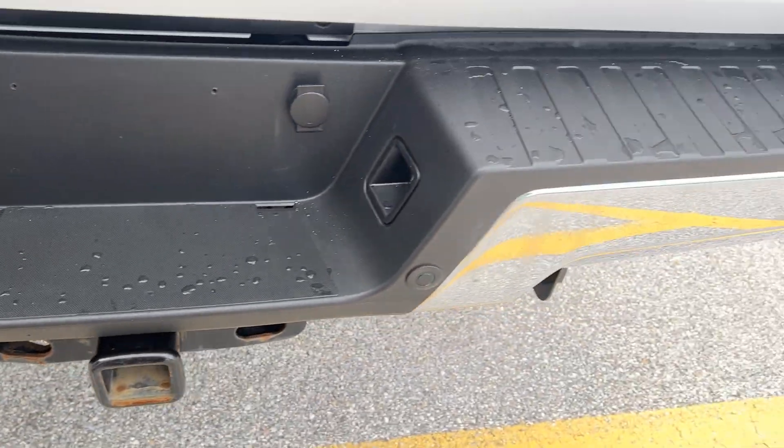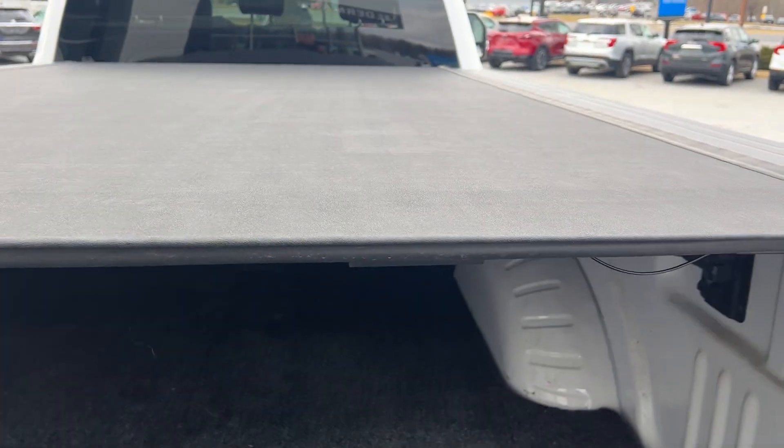The backup camera light is there as well. It also has a very nice tunnel cover on the bed, and a bed mat so you can throw stuff in without scratching everything — makes it easy to move things around.